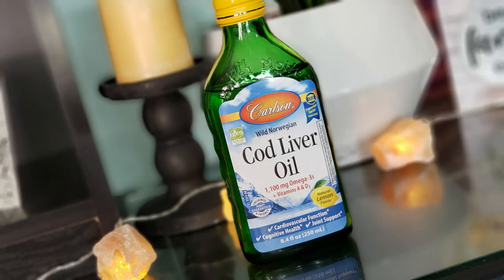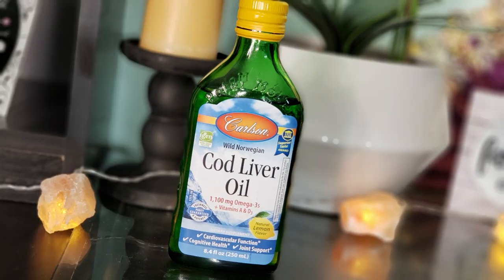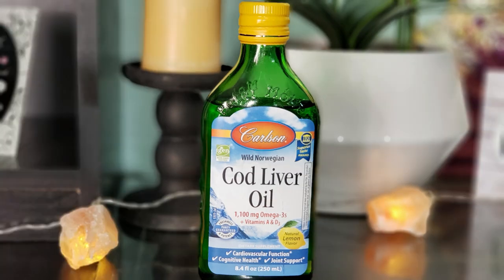Cod liver oil is full of omega-3 fatty acids and also vitamins A and D. It provides essential support for the heart, brain, immune system, and nervous system. It has therapeutic properties and is helpful in relieving joint stiffness associated with arthritis. Studies have shown it has a positive effect on cardiovascular health and can help repair even damaged teeth, nails, hair, and skin.